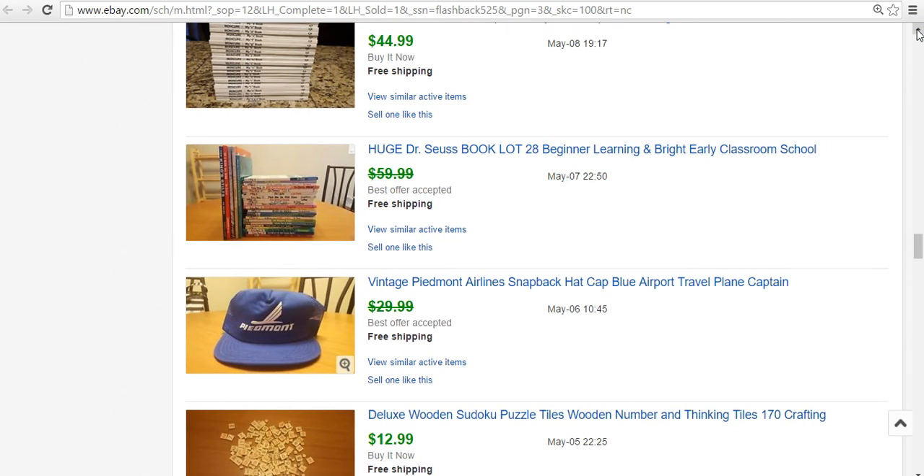Baseball caps — this is a Piedmont Airlines snapback. I bought six hats for $3. Already sold an Olympic hat for $25. This one, a person offered me $15, said it was a birthday gift for their dad. I countered with $20, thinking they were so far from my total of $30. Didn't hear back for a day, so I messaged and said I'd do $15. He messaged back and took $20, saying his dad was an airline pilot for Piedmont Airlines and this would be a cool hat. So I ended up getting $20 — paid $0.50.